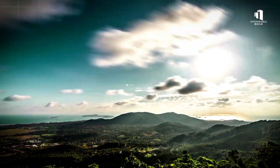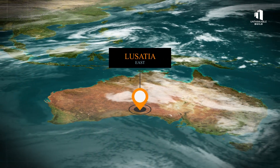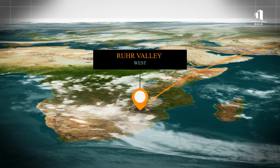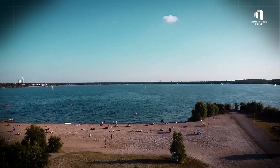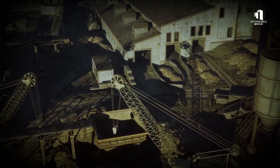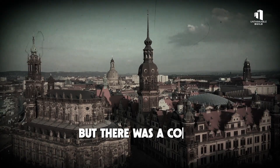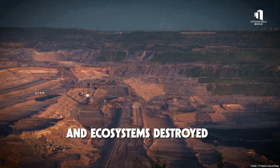For over a century, coal shaped Germany — literally. In places like Lusatia in the east and the Ruhr Valley in the west, vast open-pit mines swallowed towns, forests, and farmland. Germany extracted hundreds of millions of tons of lignite and hard coal, fueling everything from steel to electricity. At its peak, coal provided more than half of Germany's power. But there was a cost: the land was gutted, groundwater drained, and ecosystems destroyed.